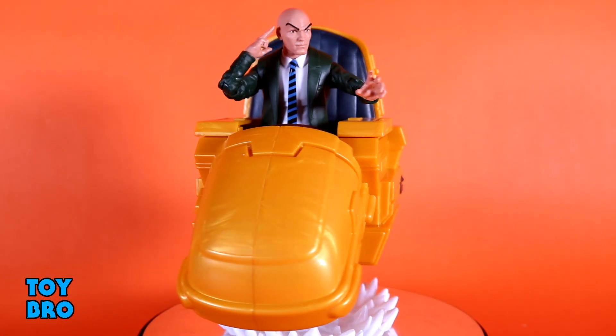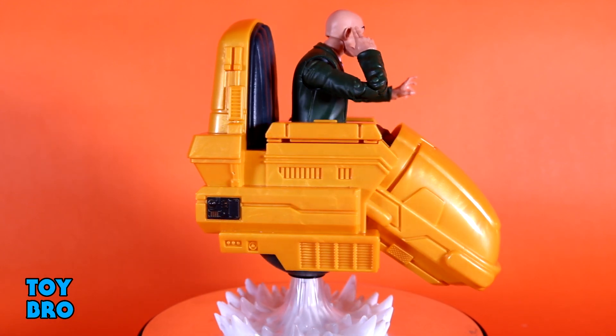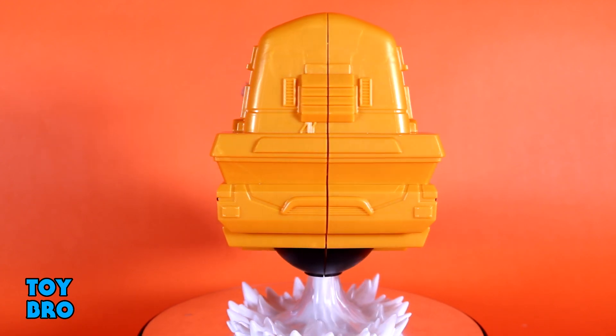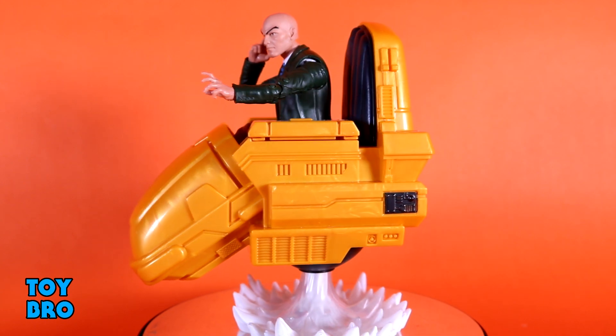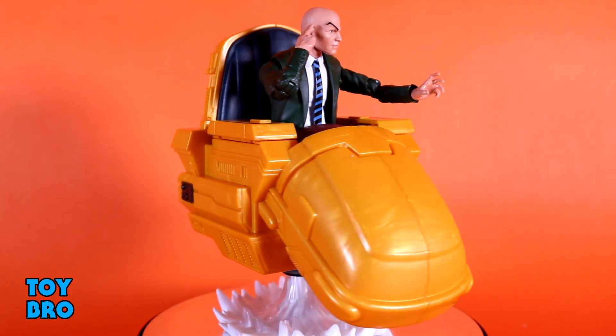Number nine is a figure I wasn't sure would appear on this list, but he fulfills a huge spot in my collection and is a really well-executed figure — that's the Marvel Riders Professor X. I almost forgot he came out this year because so much has hit, but this is everything I need: effect pieces, the chair, and a really well-done Professor X that looks like he jumped right out of the comics.